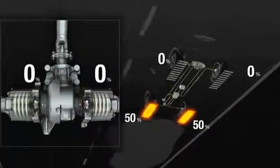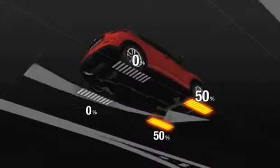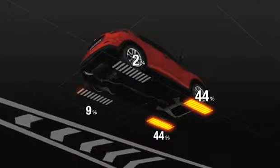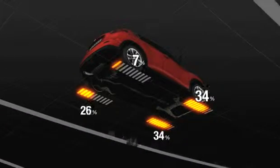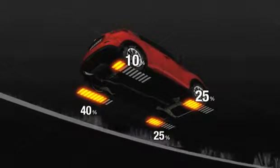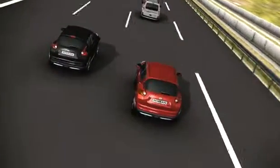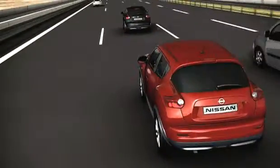Juke also introduces Nissan's new torque vectoring all-wheel drive system. This advanced system can split torque from front to rear, like most all-wheel drive systems, but can also split it from side to side across the rear axle. This enhances agility and reduces understeer when cornering — a first in the new small car segment. It's technology usually reserved for top-of-the-range premium vehicles.